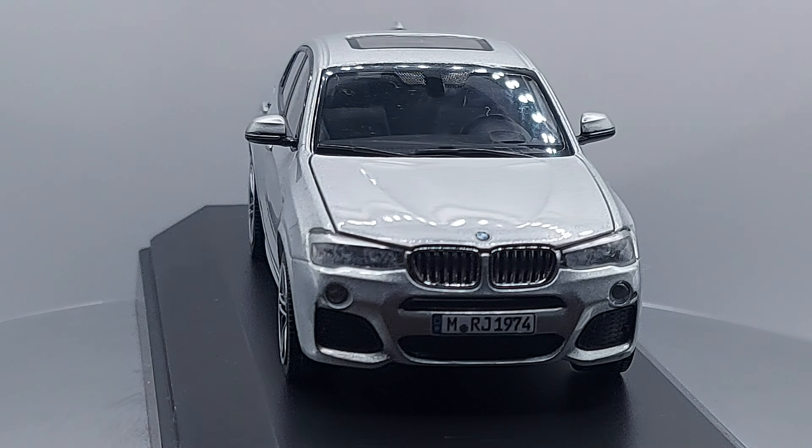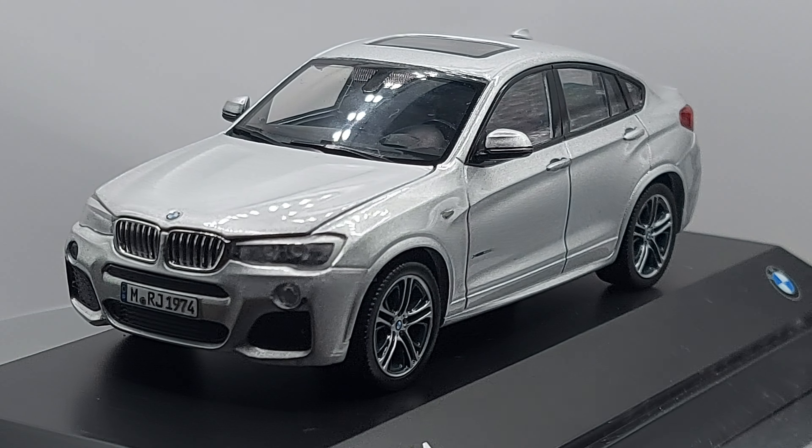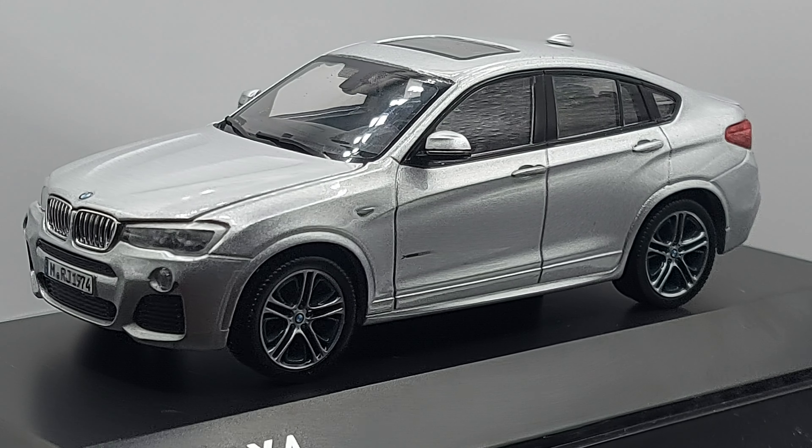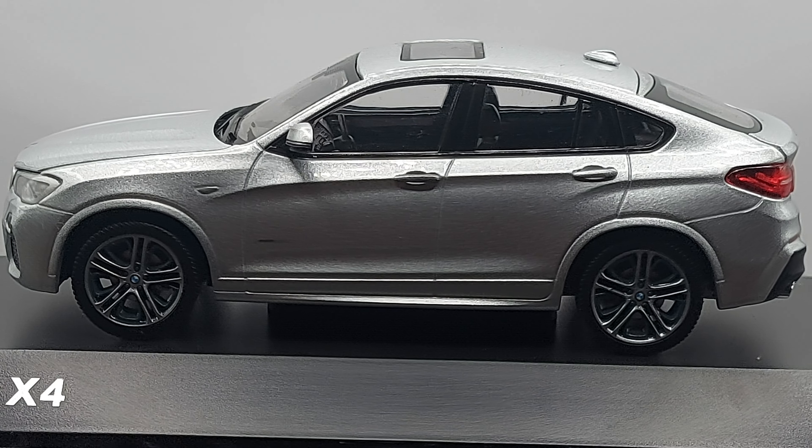If you're from Europe, please let me know if you remember seeing the X4. I'm just a bit surprised it wasn't built there. Russia is in Europe, but usually when they target the Russian market they don't think about the broader European market.